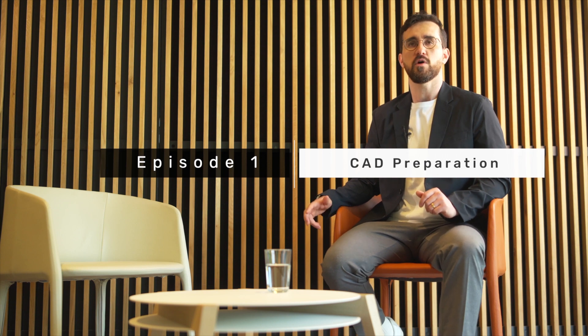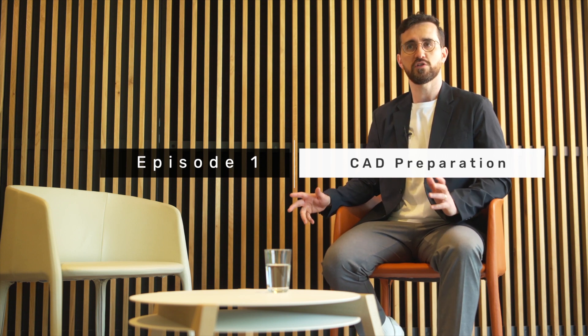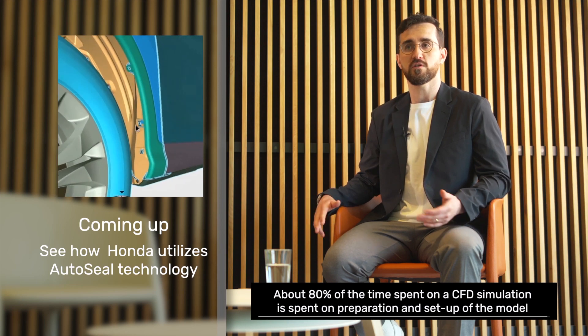Our first episode today is about CAD preparation. It's no secret that geometry preparation and CAD cleanup are the most tedious and time-consuming parts of the CFD process. In fact, about 80% of the time spent on a CFD simulation is usually for preparation and setup of the model, and the automotive industry is no exception.